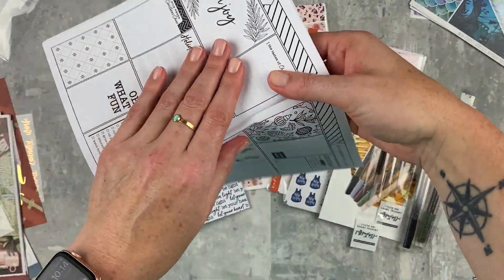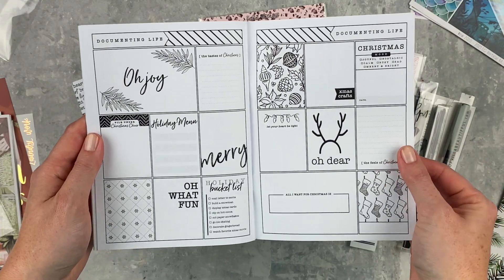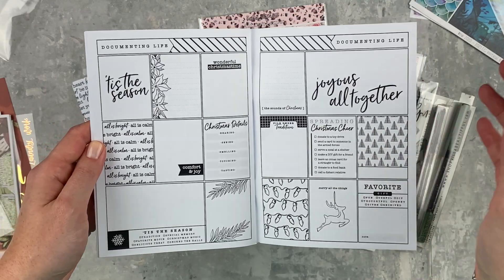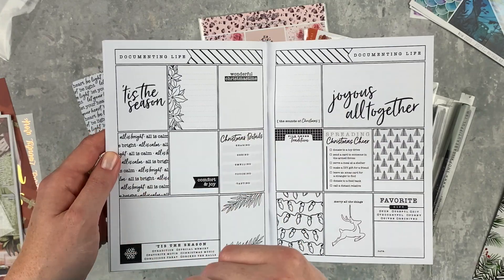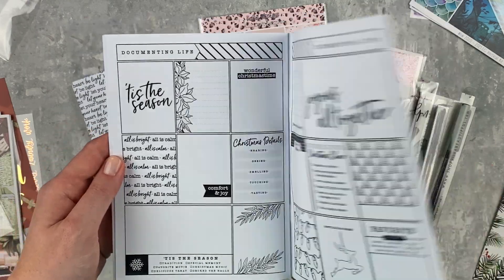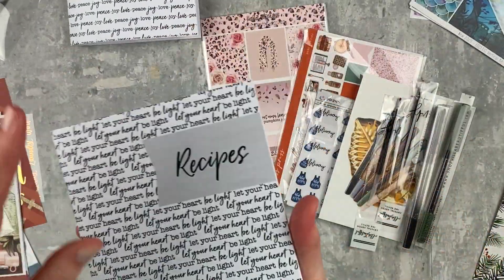There's also a section strictly for documenting and journaling where you can add pictures — so cute. Especially if you got this in the larger size, it would be a great memory keeper. If you wanted to do that, the Happy Planner classic size would give you plenty of space. I just think it's adorable.